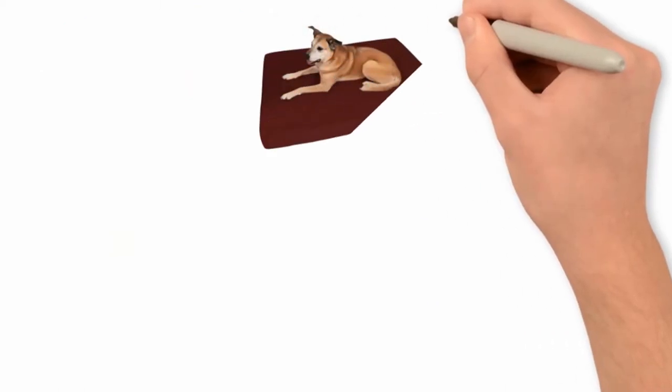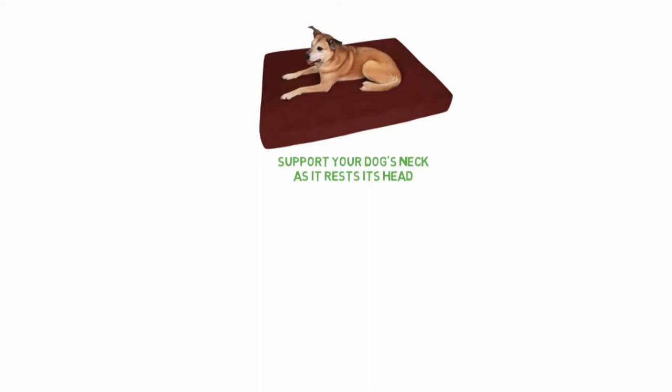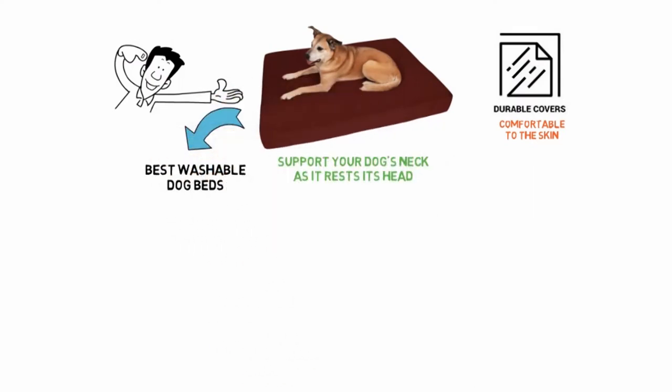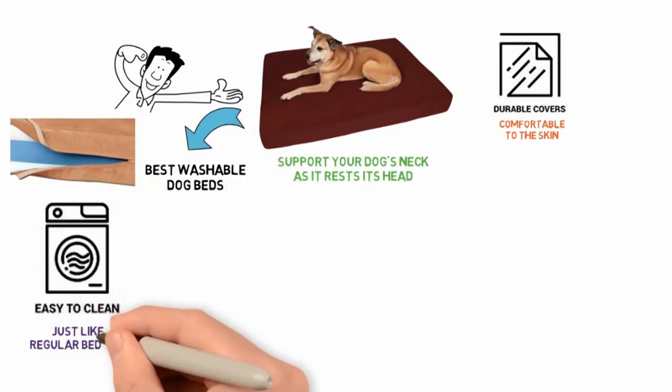One of the best features of this mattress is the pillow top that will support your dog's neck as it rests its head. The bed cover is made out of soft suede that is comfortable to the skin. Maintenance of this dog bed is easy, especially if you are looking for one of the best washable dog beds there is. You can unzip the cover, slide it off, and toss it into the washer using cold water, just like regular bedding.